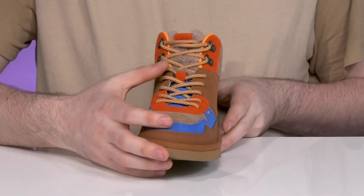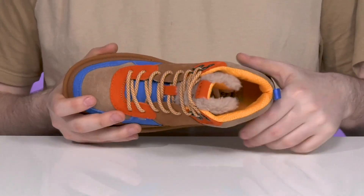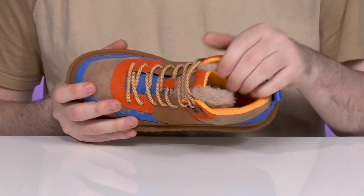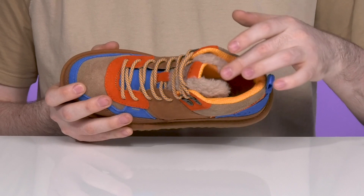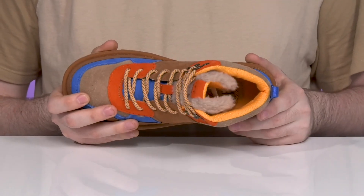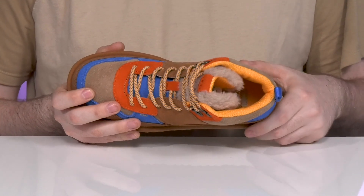The classic lace-up provides an excellent fit with D-ring eyelets at the collar for more adjustability. The inside is made with padded textile keeping it breathable and supportive, showing off a bit of that classic UGG wool that's going to keep it pretty cozy, while the foam footbed in the bottom provides comfort.